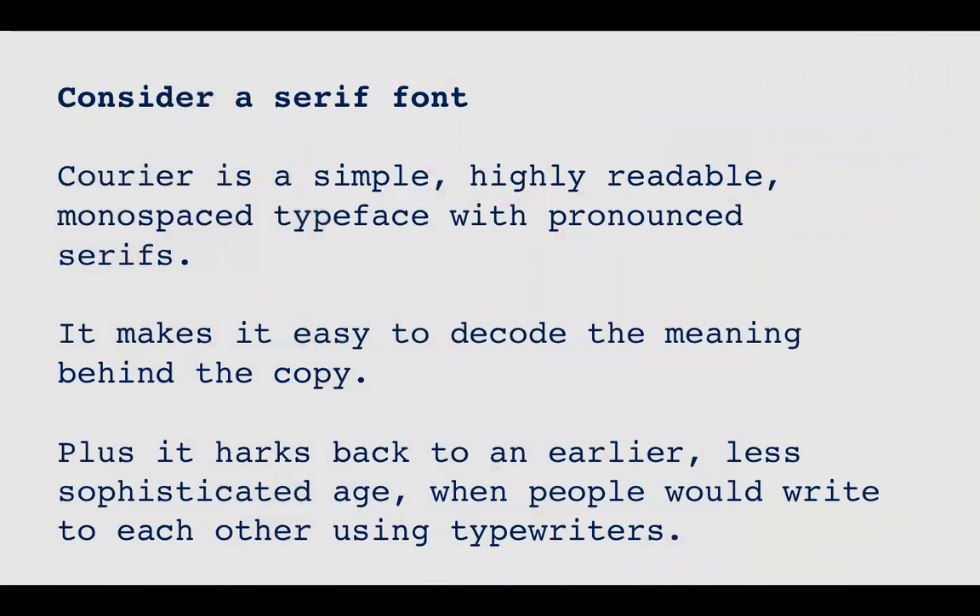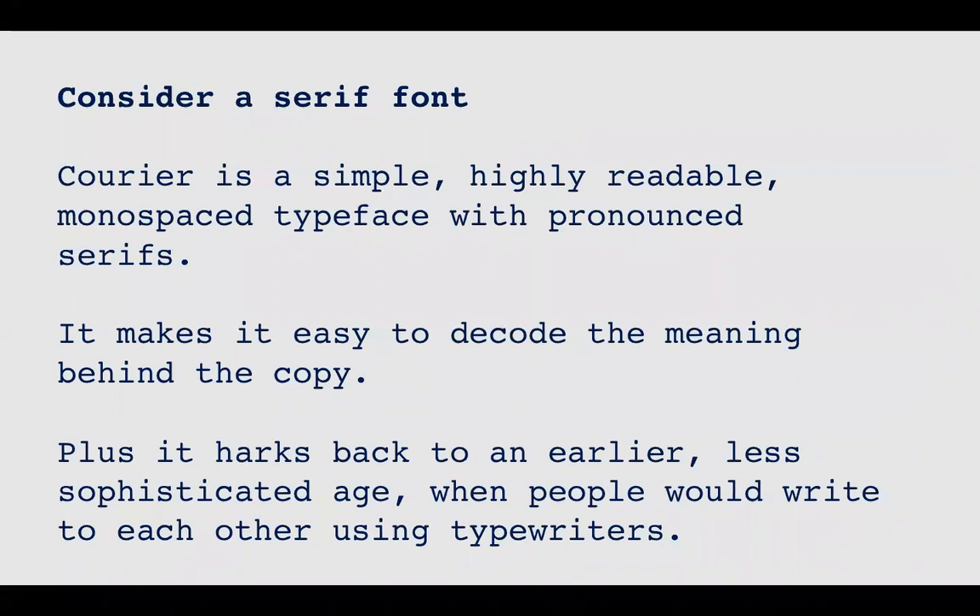Serif fonts also hark back to an earlier, less sophisticated age when people would write letters to each other. They naturally feel more personal, more genuine, and more human. In this age of mass and digital communications, harking back to a golden age can have a huge impact.